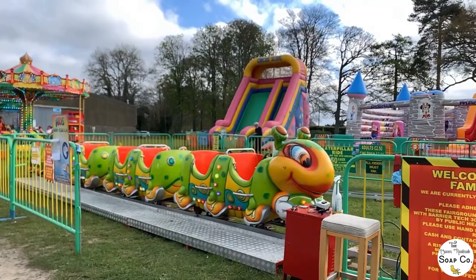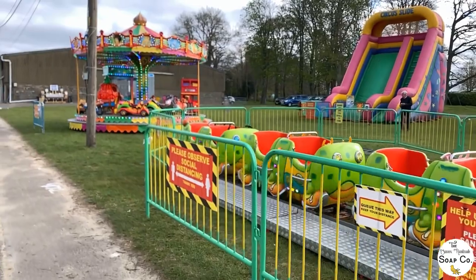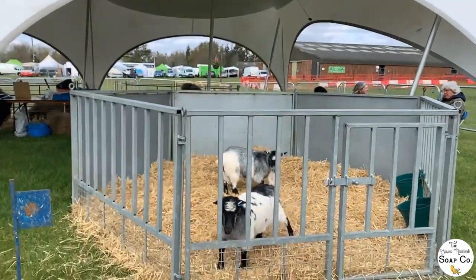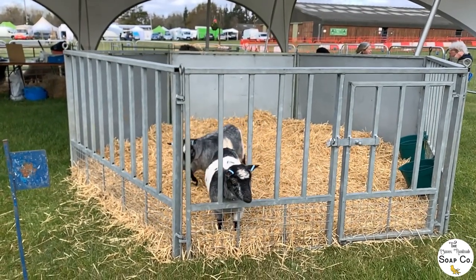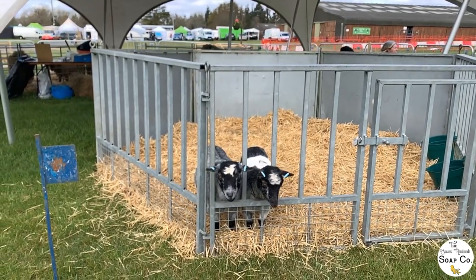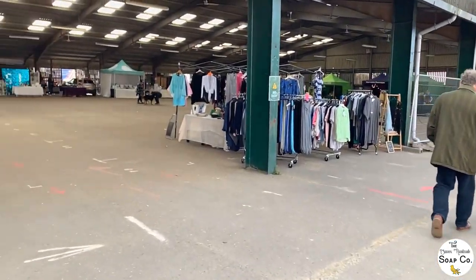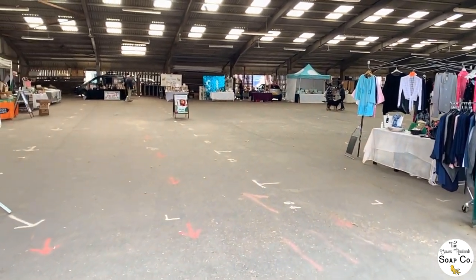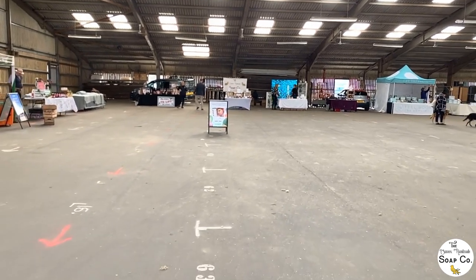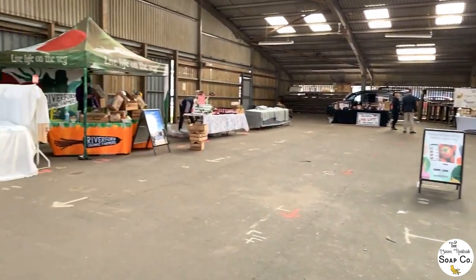Here we have Colin — or is it Cuthbert? I do not know — let's just hope he doesn't get a lawsuit slapped on him. Moving along to the goats — this is obviously an agricultural show so there are lots of lovely animals. These two little guys here — or girls — are just some of them. We are walking back to our stand now as it's about 10 minutes till opening.